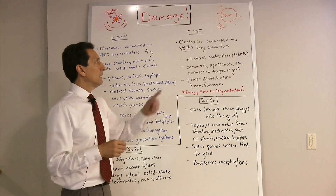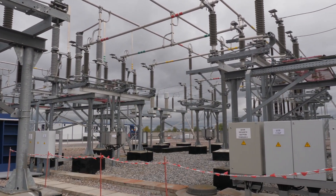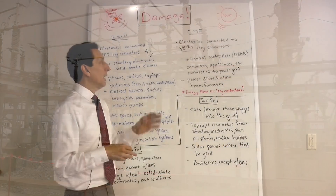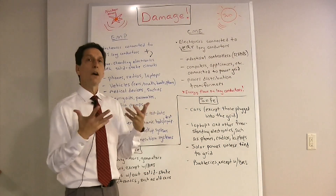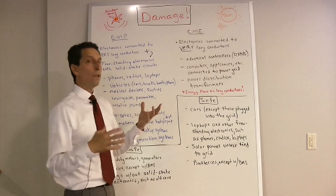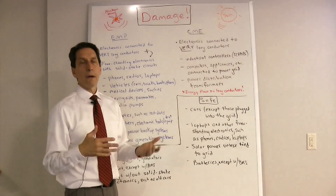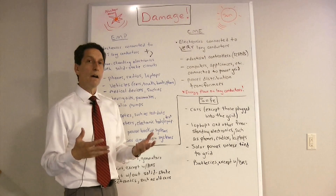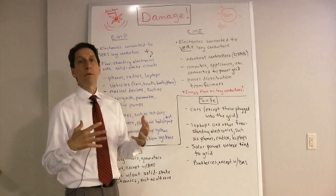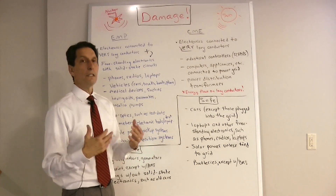The other major concern, beyond SCADAs, is power distribution transformers. Transformers convert from one voltage to another and are used throughout the power distribution system. A CME can cause ground currents that damage those transformers. Some of the large transformers are the size of buildings and are very difficult to repair or replace. One of the key findings of the EMP commission was that if those transformers were damaged, you could be without power for a very long time — months, maybe even a year.